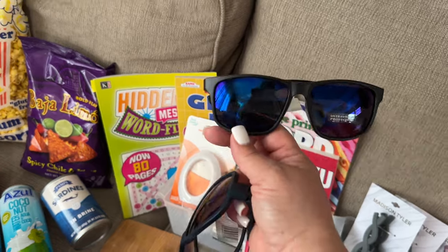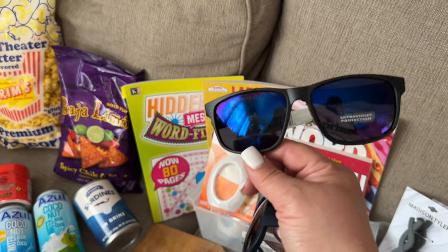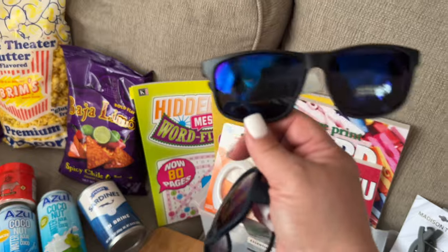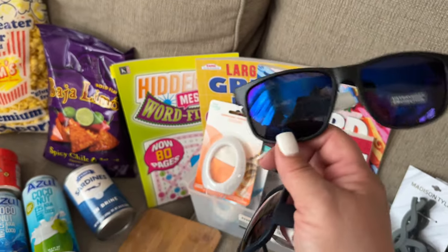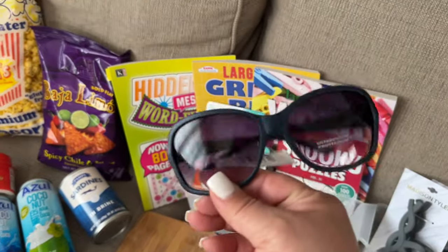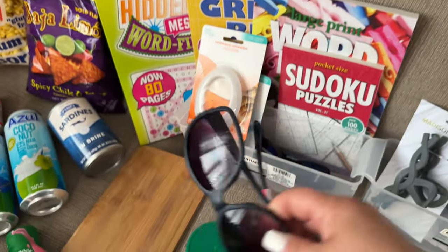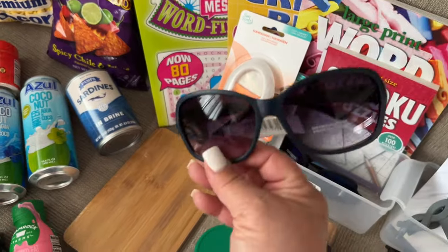We just had the solar eclipse a couple of days ago. I hardly took any photos, but now it's just getting sunny and summer is around the corner. I wanted to get some Dollar Tree sunglasses, and these actually work really well. I get a couple of new pairs every year since they're not all that sturdy, but they do the job.